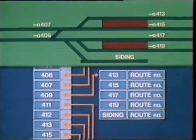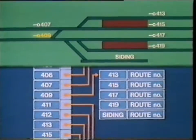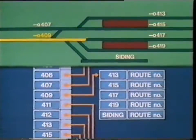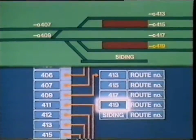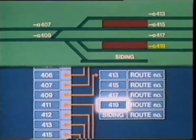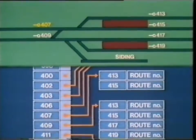We can see how this works by looking at what happens when a route is selected. Suppose the signalman presses button 409 for a train coming into the station. There are four platforms in the station, together with a siding, so there are five possible exits for the route. If the signalman presses button 419, the computer will search the list of allowable exits until it finds number 419. That will give the route number.